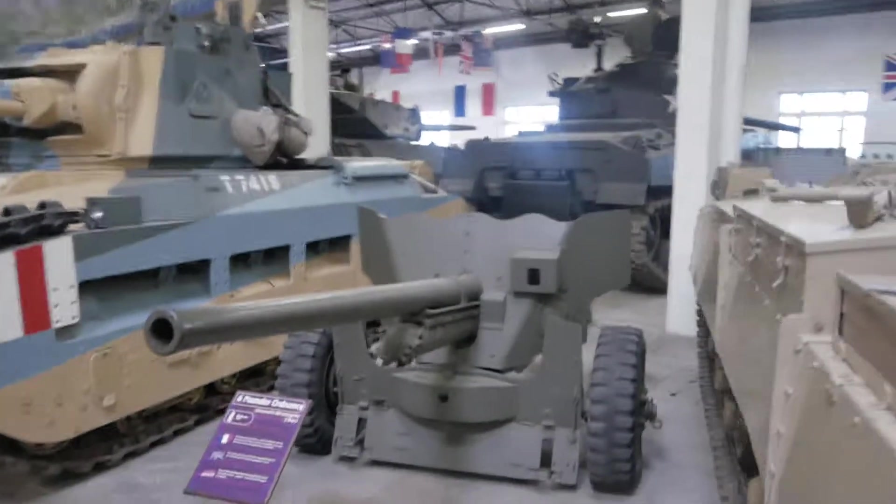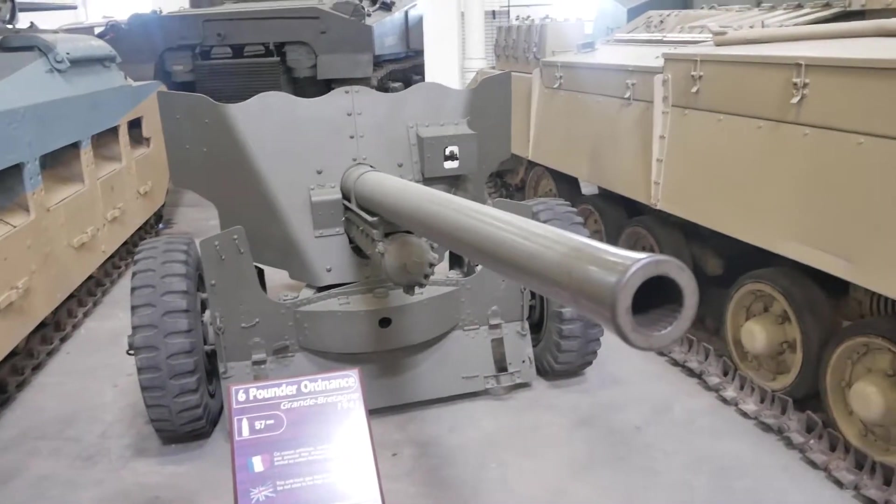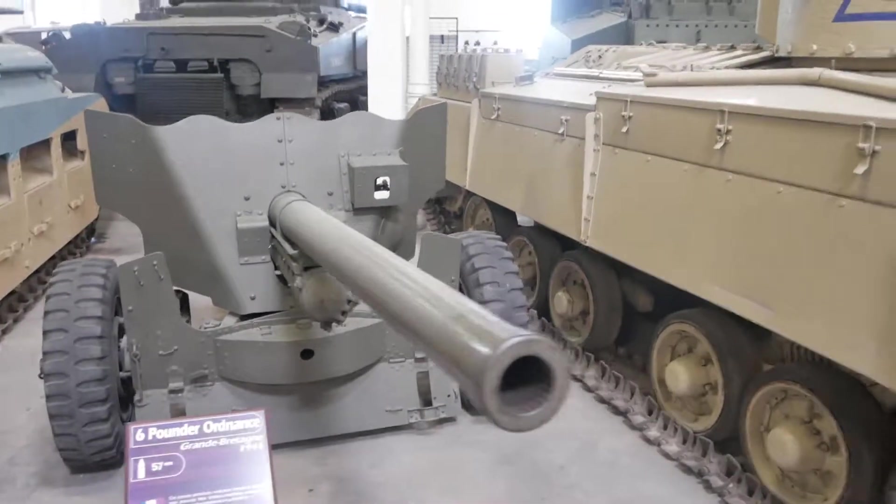6-pounder, so 57mm gun. This was a good gun actually, very good gun — but unfortunately it was a bit out of date being 57mm at the end of the war.